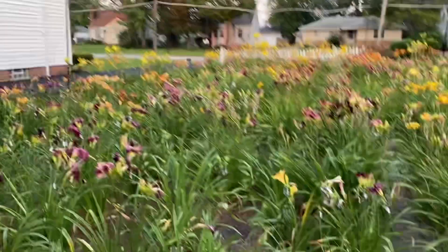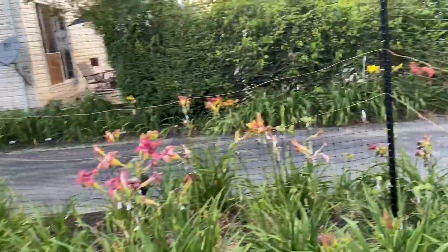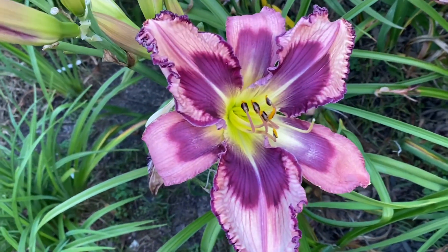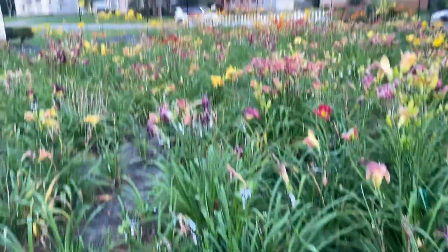I was looking for good purple pollen this morning. Just not a whole lot to choose from. Loving this seedling — as far as the size, it's huge. This is out of Ripples and Reflections. Big flower.